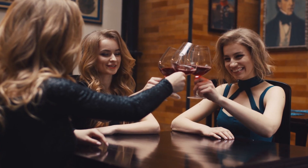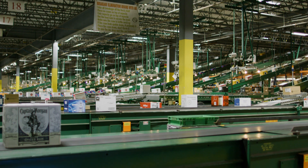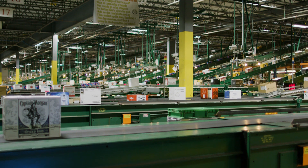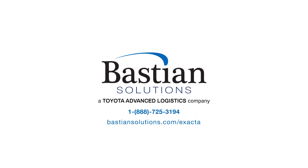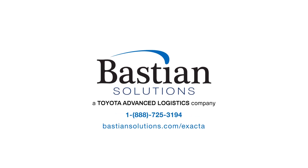From warehouse to table, Xactabev supports today's leading beverage distributors. Learn more about Xacta supply chain software by visiting our website at bastionsolutions.com/xacta.